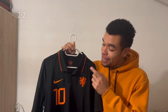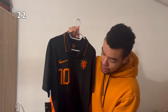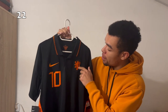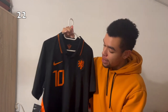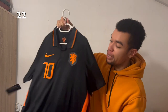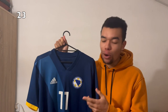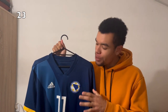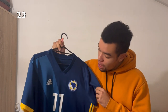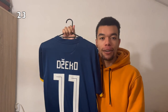The Netherlands 2020 away shirt is all black with some nice orange details like the Nike swoosh and parts of the Dutch national team crest, plus details under the armpits. I got Memphis number 10 on the back. The Bosnia 2018 home shirt was a kind of rare find, but when I saw it I immediately knew I had to get it — very nice design, and I got Dzeko on the back.